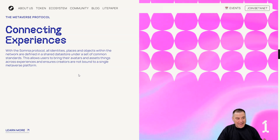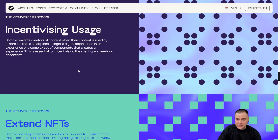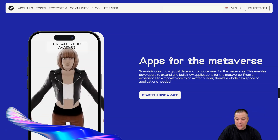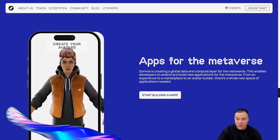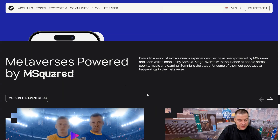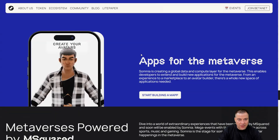They figured out how to upgrade the mechanics of existing NFTs, which is really cool since normally an NFT as a non-fungible token cannot be changed. Somnia is also creating a global data and compute layer for the metaverse, enabling developers to extend and build new applications — from experiences to marketplaces to avatar builders. There's a whole new space of applications needed, and if you're a developer you can join and start building. This metaverse is also powered by M².